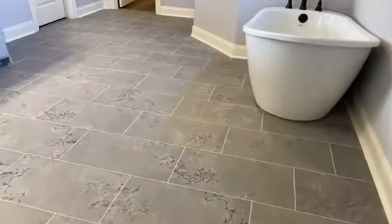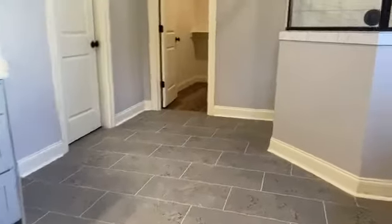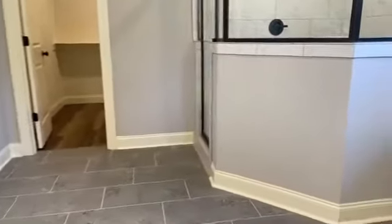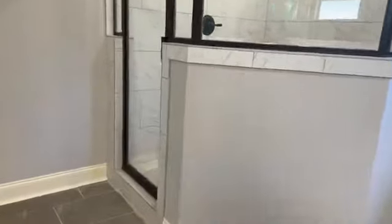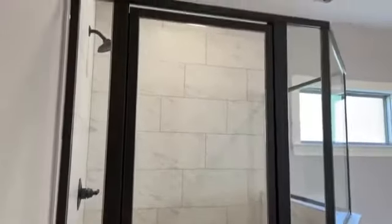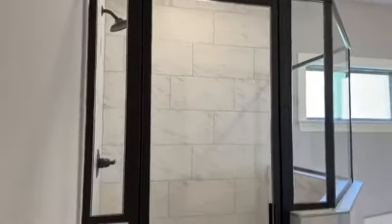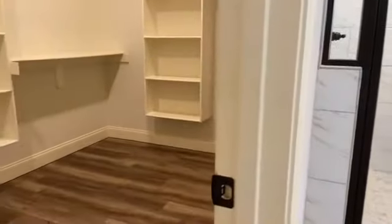Spacious primary bath with a soaker tub and a nice walk-in shower with oversized tile going to the ceiling.